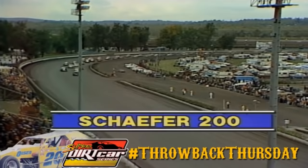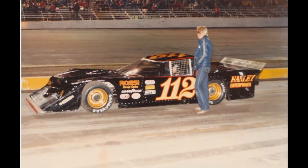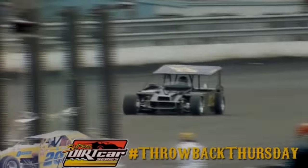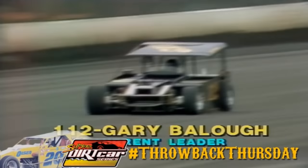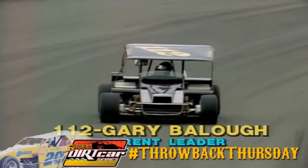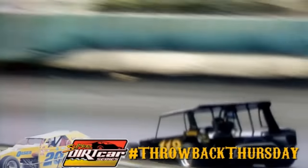Just take a look at asphalt late model legend Gary Ballou over here in the Schaefer 200 at the Syracuse Mile. Gary was known for his late models that were aerodynamic monsters, and when he entered this dirt modified race, he had a nifty idea. Since dirt modifieds had to have a roof and didn't allow wings, he would just take a sprint car wing, chop off the side plates, and use that as his roof — thus getting around the no-wing rule and still making a metric crap ton of downforce.